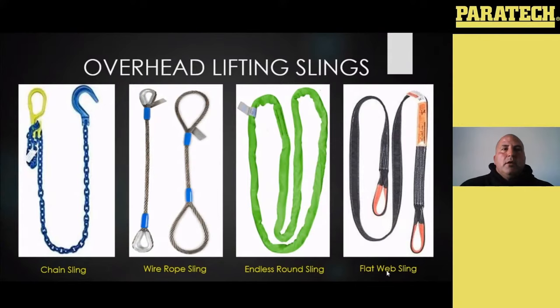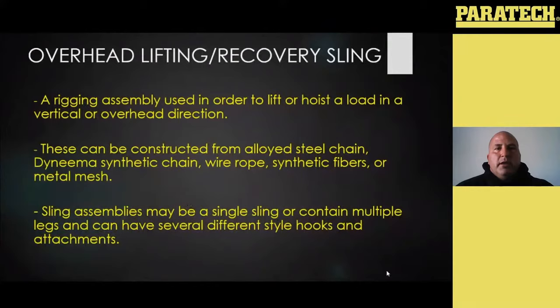An overhead lifting sling is essentially any rigging assembly used in order to lift or hoist a load in a vertical or overhead direction. These can be constructed of all sorts of things: alloyed steel chain, Dyneema synthetic chain, wire rope, synthetic fibers, or even metal mesh. Metal mesh we don't see in the fire service too much — it's very strong but also very expensive, and you typically see that more in an industrial setting like steel yards where it's rated for high heat.